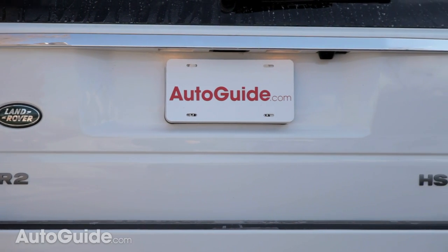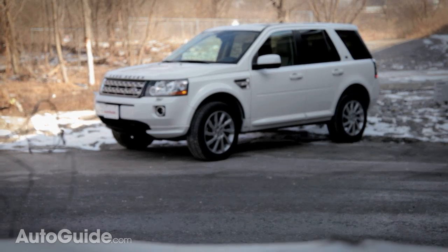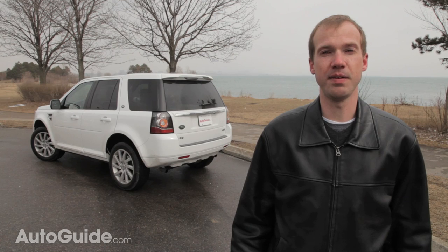That fault aside, the LR2 is still an attractive alternative to the usual European crossovers. It features a pedigree that they could only wish they had, and styling that is just oh so Land Rover. That alone may be worth the price of admission.